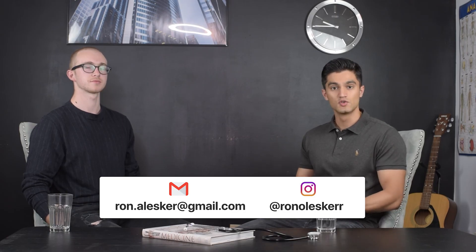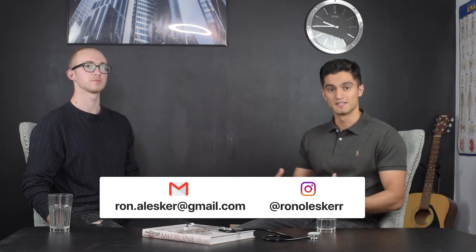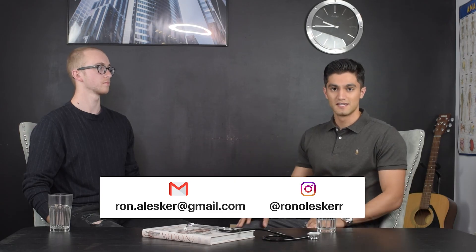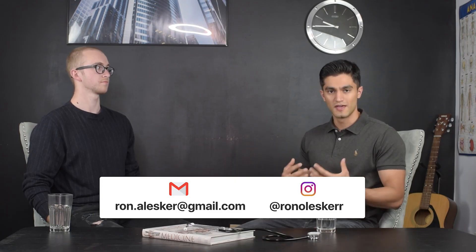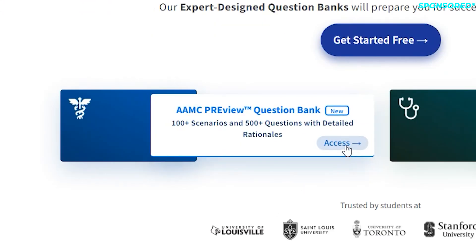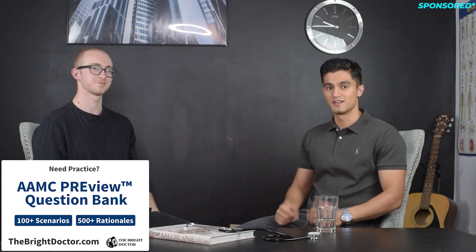Ron does offer one-on-one consulting and tutoring if you're struggling with the AEMC Preview — whether you're applying to UCLA, St. Louis, or any school where this is required. His contact information is available and he can help you get the logic right. Also, the BrightDoctor AEMC Preview question bank is linked here — it's probably the most extensive question bank outside of the official AEMC materials. If you have any questions, leave them in the comments and I'll see you in the next video.